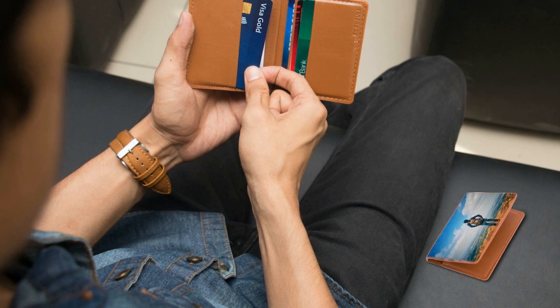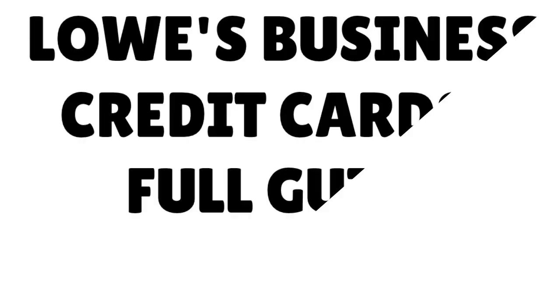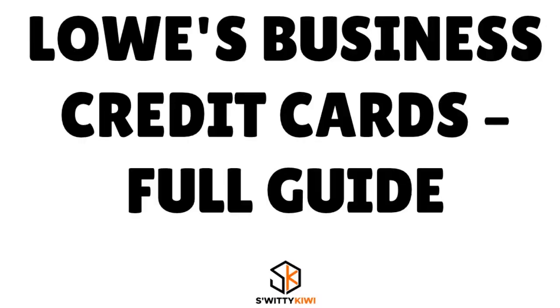Your savings will rack up over time. We're having a conversation about Lowe's business credit cards so you have a clear idea of what you're getting yourself into if you want to go with this card.